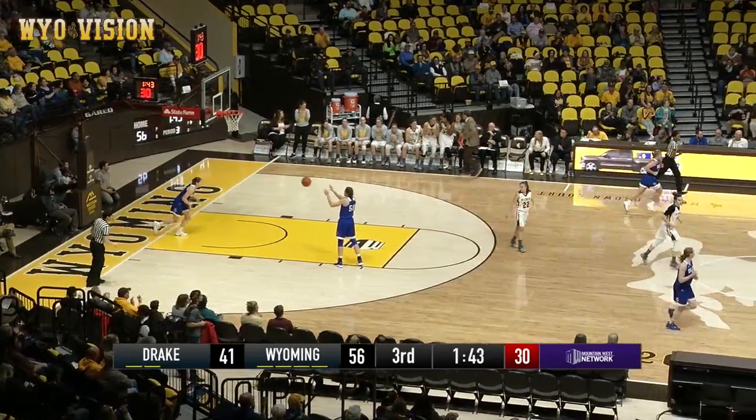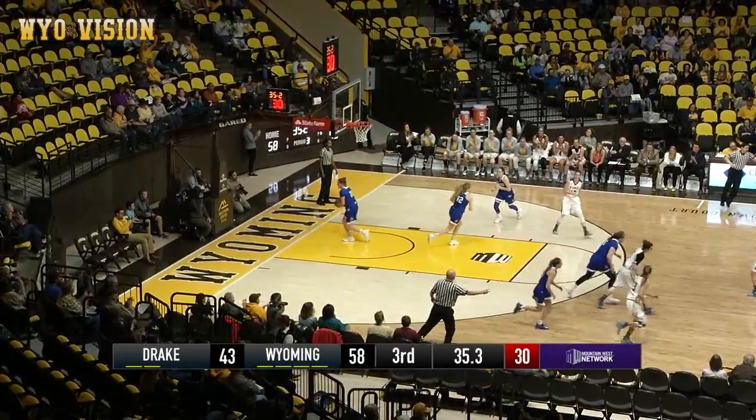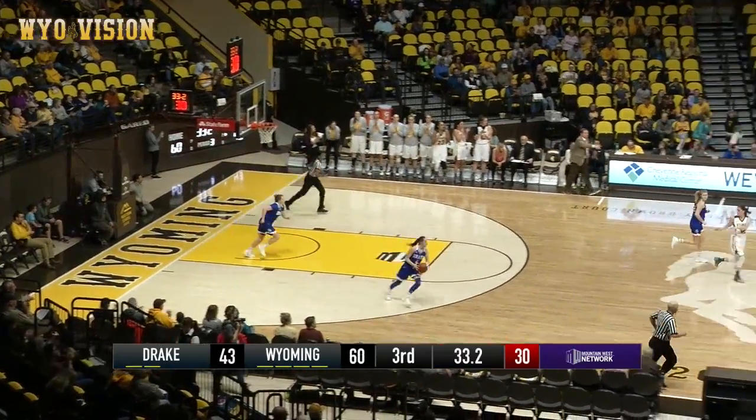Nice job, being aggressive. Give it off to Rockovich, Slajana into the front court, Slajana, pull up jumper, good. Yep, she was wide open for the 15-footer.